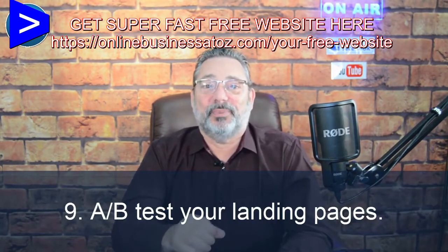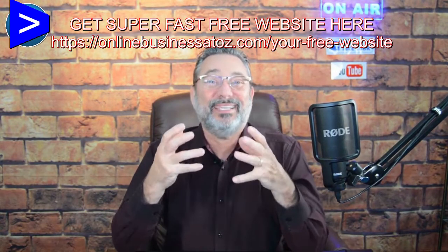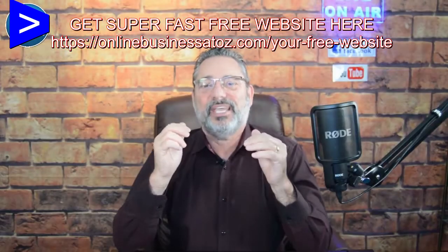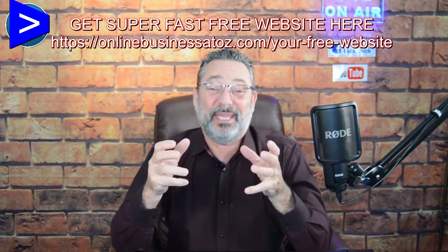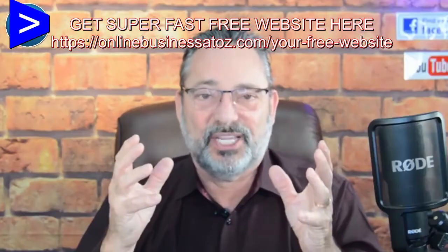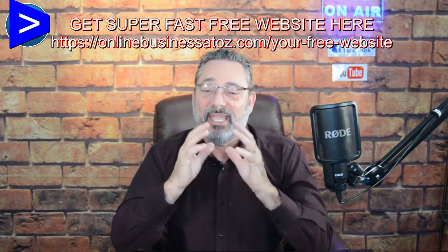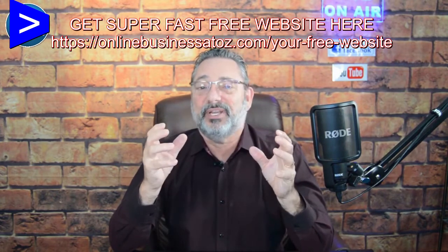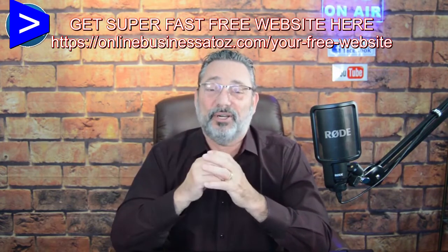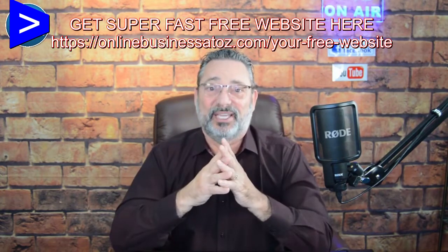Number nine: A/B test your pages. This is the toughest thing — you have a page that's working and you don't want to mess with it. If you use software to do a split test, don't change two or three things on the page because you won't know which change made the difference. For example, if you want to change the headline, just change the headline — have both pages identical except for that one element. Just change one variable at a time, figure out which one converts better, and then go back and split test again.